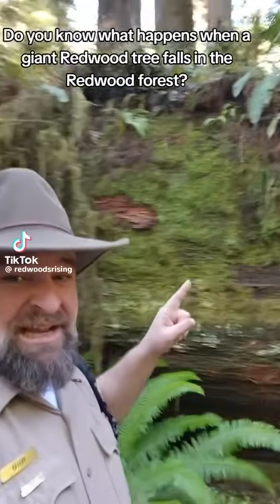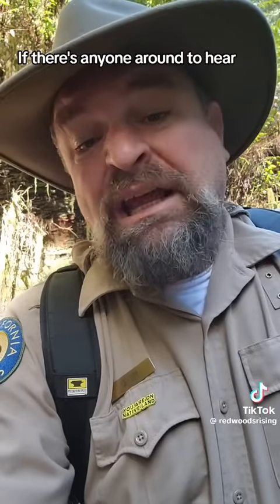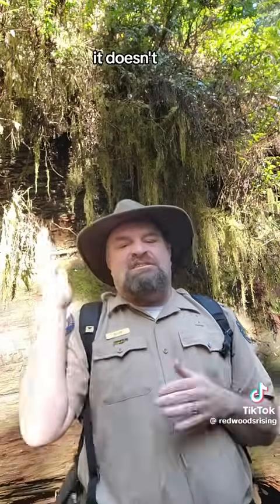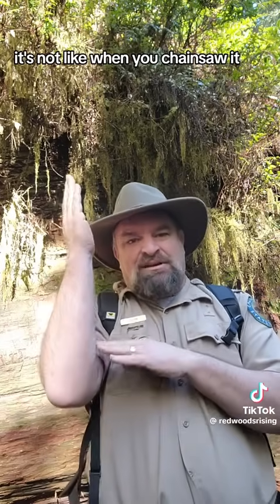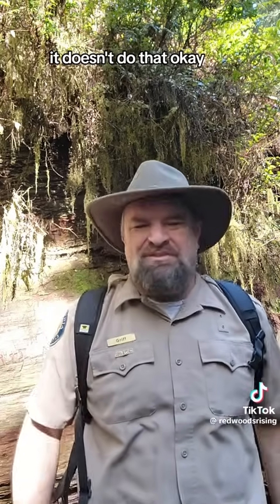Do you know what happens when a giant redwood tree falls in the redwood forest? If there's anyone around to hear it, when a redwood tree falls, it's not like when you chainsaw it or cut it down — it doesn't go 'timber.' It doesn't do that.